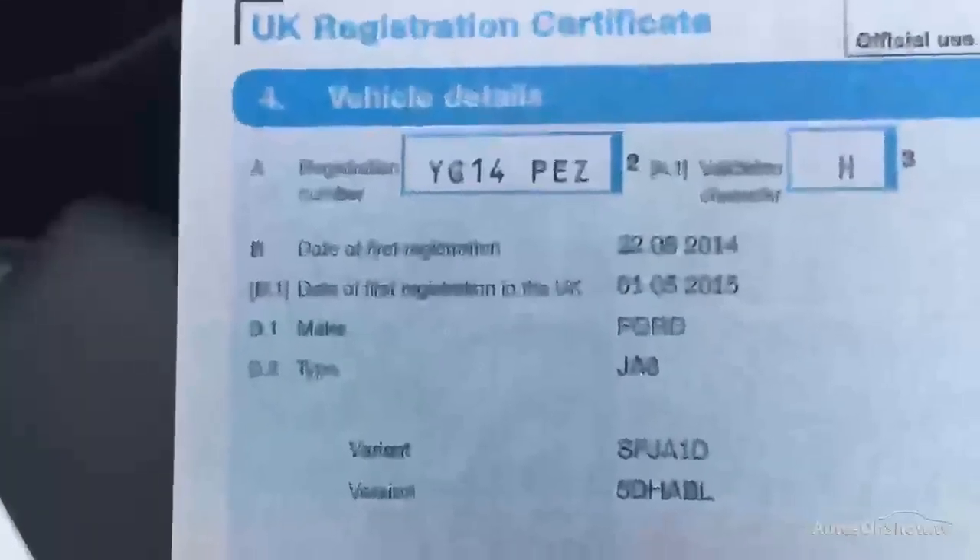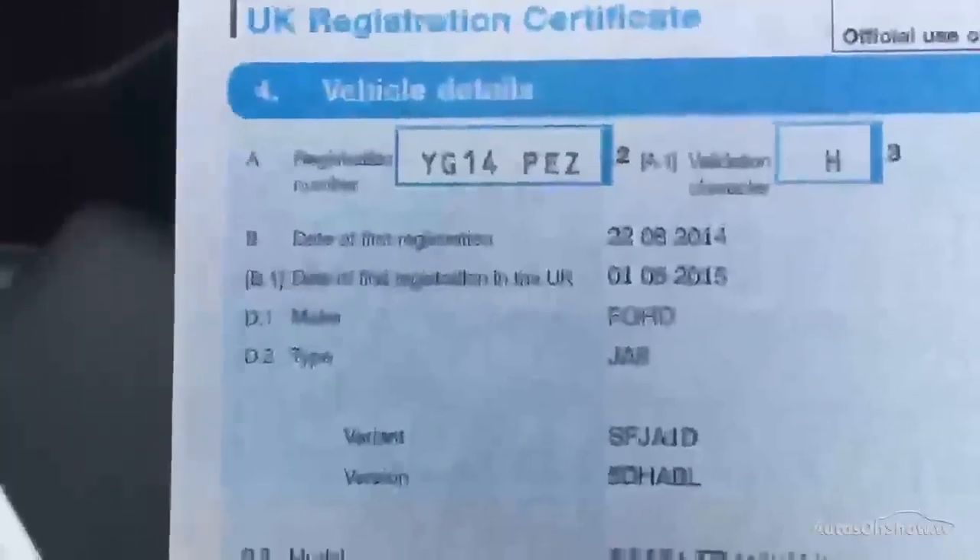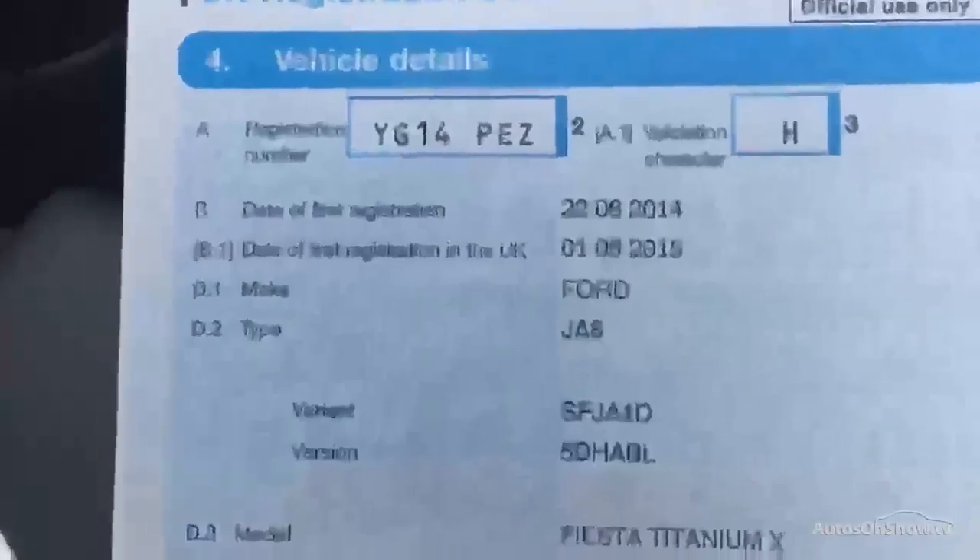We do have the registration document, so YG14 PEZ, and it's showing that it's a two-owner car from new. Just to let you know, it is showing that it was registered on the 22nd of August 2014 — so it's a 14-plate, a very late 14-plate — but it was first registered on the 1st of May 2015.